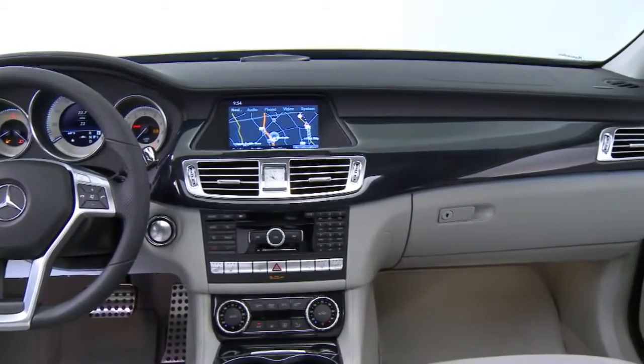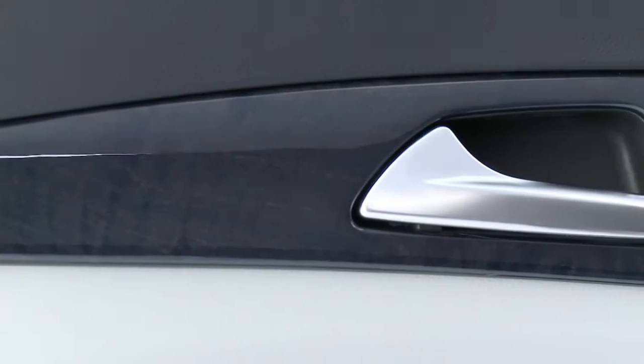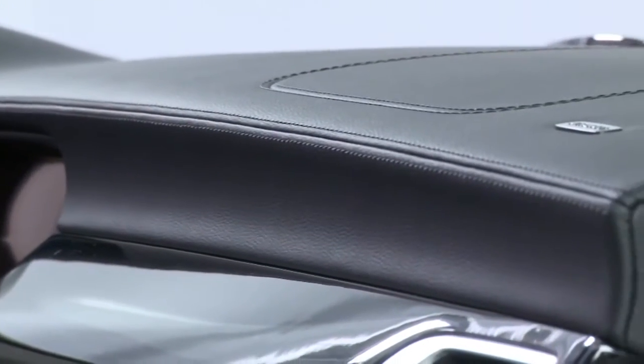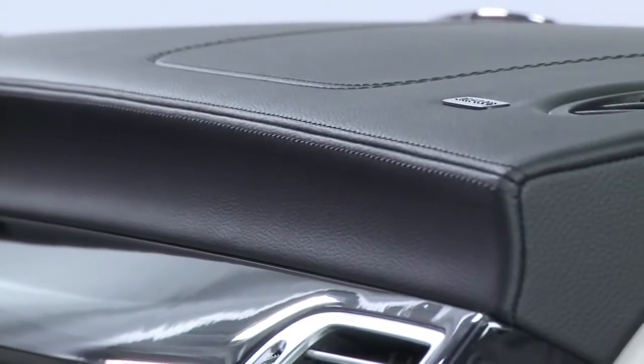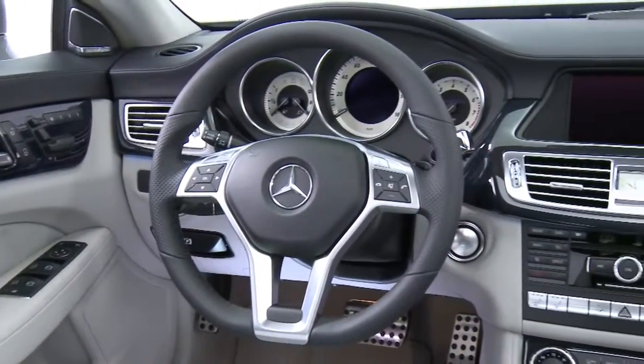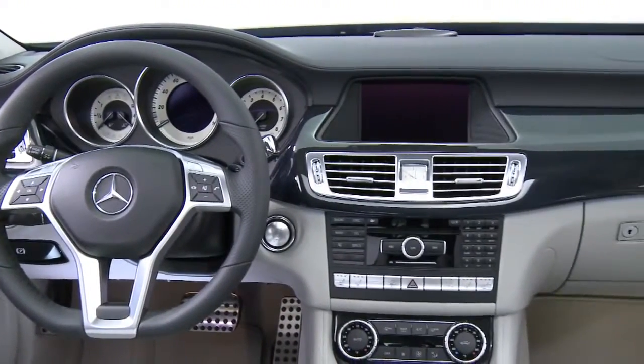And everywhere you look or touch, it's like you're looking into our history. We still polish the wood trim by hand, and hand fit the leather to each seat. Almost every panel is top stitched, even the dash and the arm rests. The trim that looks like metal is real metal, so it feels as good as it looks, and it's made to last.